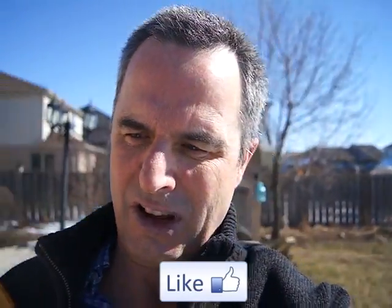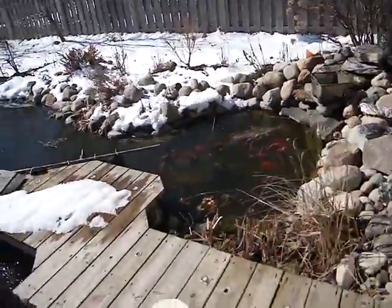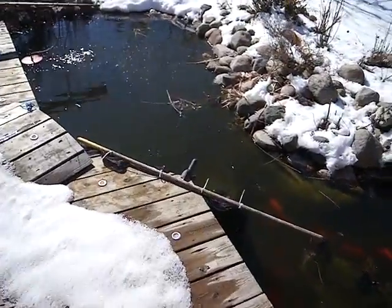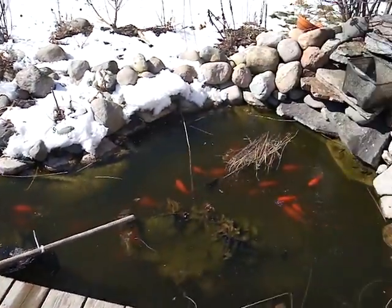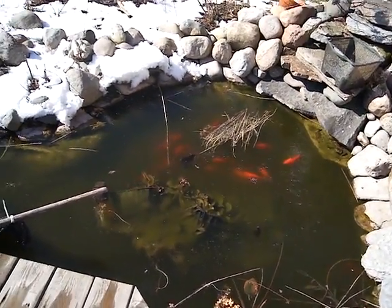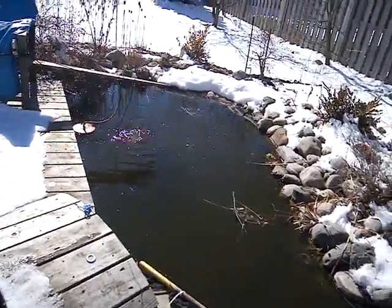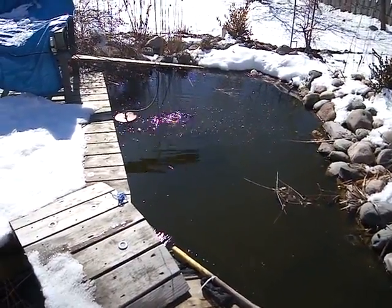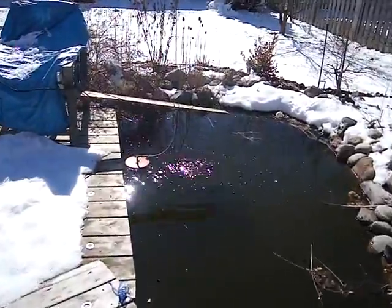I noticed something very strange yesterday and today. Normally we keep our pond separate — we have a net like a gate and we don't let the fish into the shallower end. So I'm switching over to show you. Here we are — the fish are in the shallow end. Usually we keep a gate here to stop them, but now they're nervous because I'm here. You can see they're underneath the ice — they prefer to be under the ice rather than the open area, which has all kinds of cover and lots of places to hide.